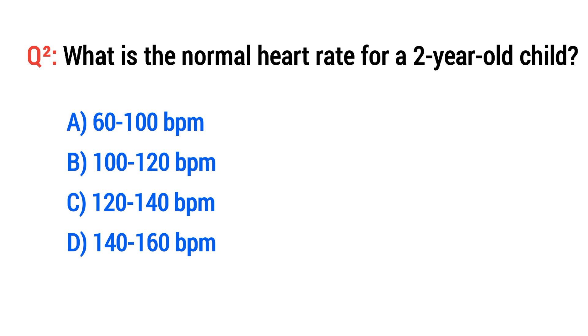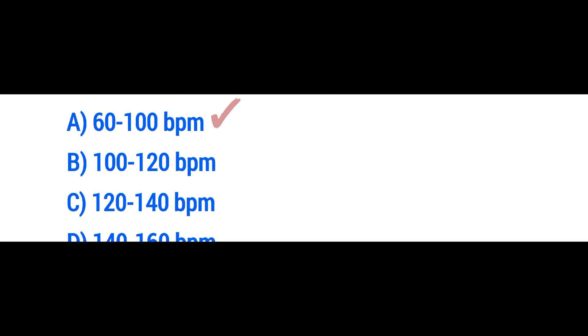Question No. 2. What is the normal heart rate for a 2-year-old child? The right option is A: 60–100 BPM.